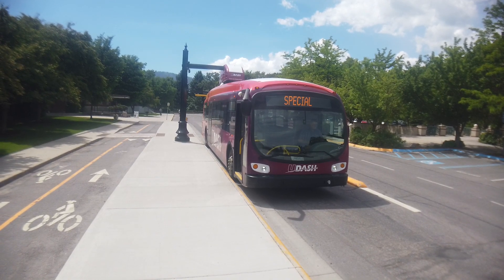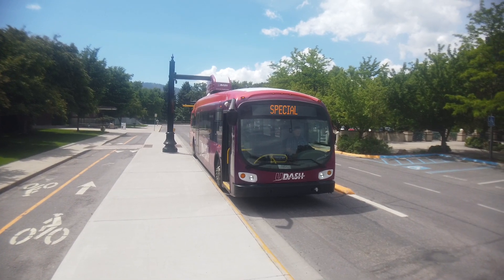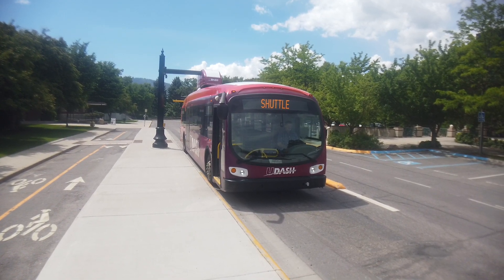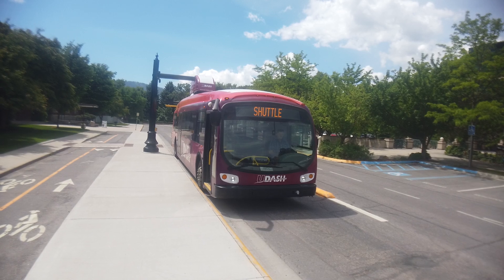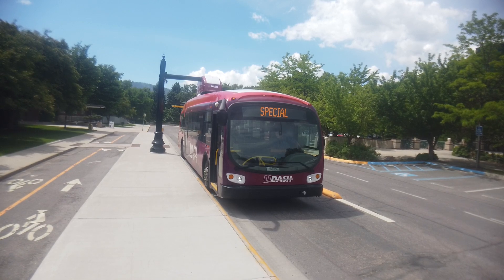He'll get a full charge in just a couple of minutes and then proceed along the route. Our routes are 4.4 miles. This bus comes to this point every 24 minutes. We've got two buses, so there's a bus every 12 minutes.